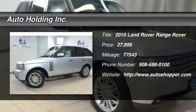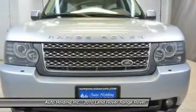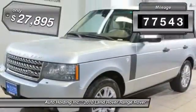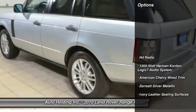The 2010 Land Rover Range Rover — the luxury that's more than luxury. It's quite apparent throughout our Range Rover heritage. This vehicle has less than 80,000 miles and it's priced below $30,000.